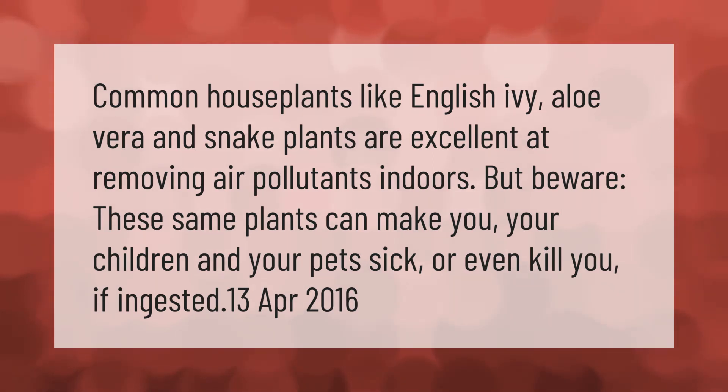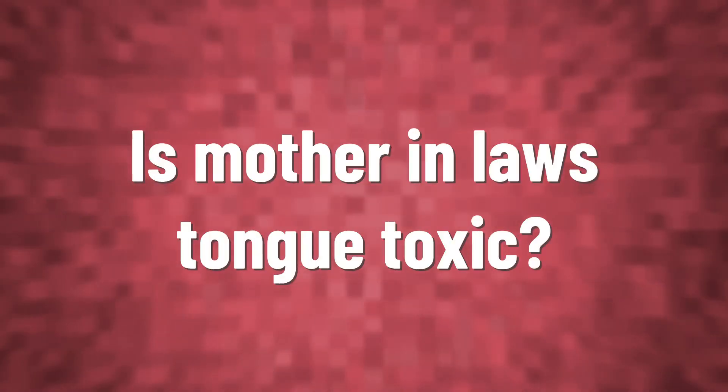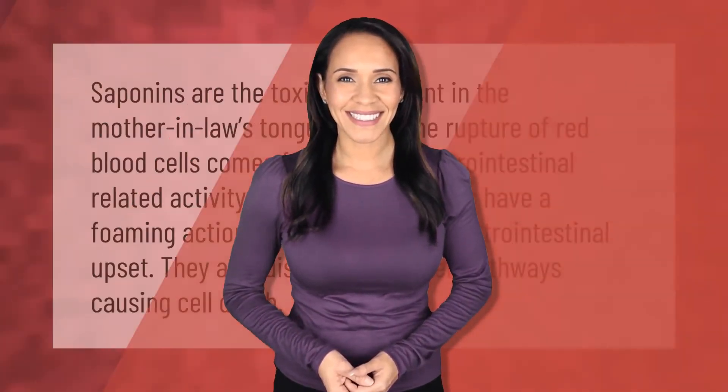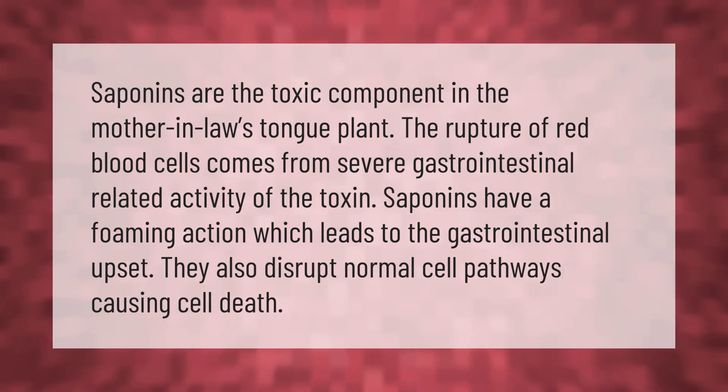Saponins are the toxic component in the mother-in-law's tongue plant. The rupture of red blood cells comes from severe gastrointestinal-related activity of the toxin. Saponins have a foaming action which leads to gastrointestinal upset, and they also disrupt normal cell pathways, causing cell death.